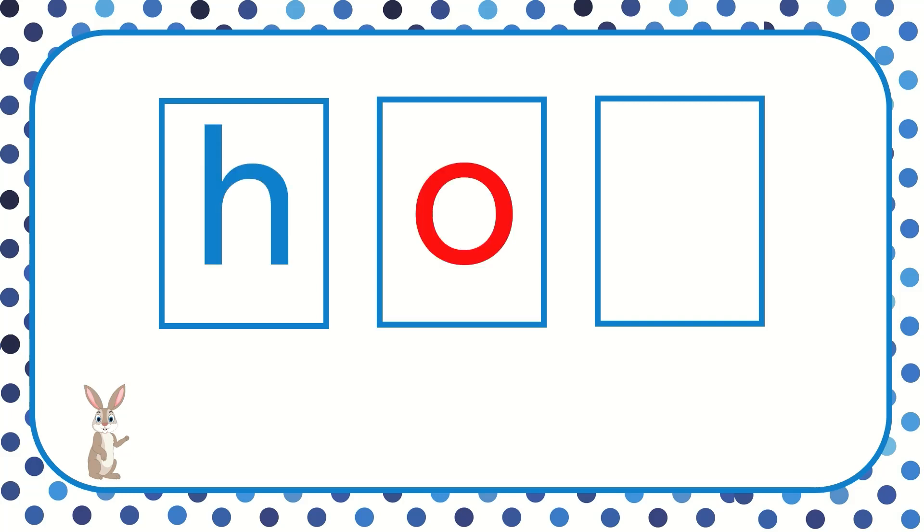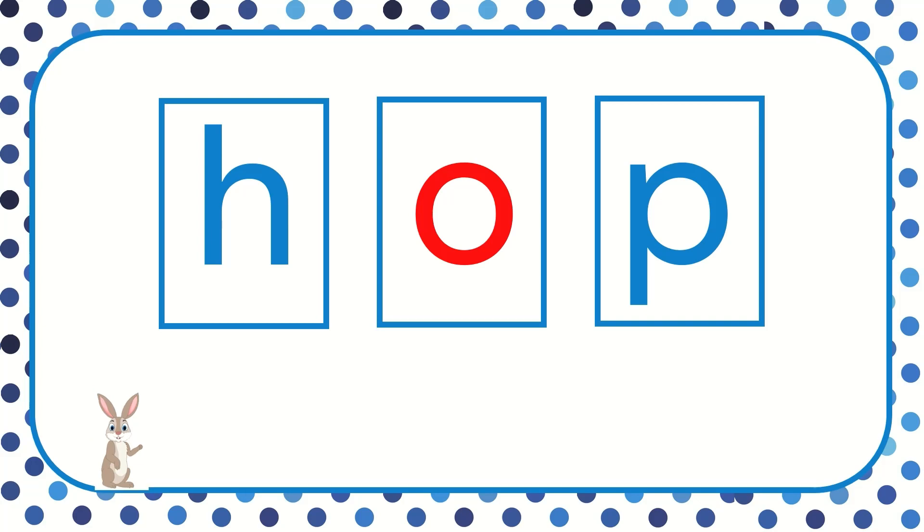Let's read this word. H, aw, p. All together now. Hop. The word is hop. The rabbit can hop.